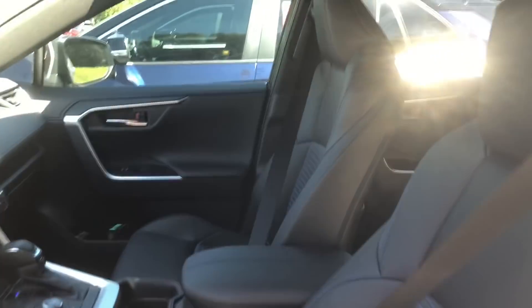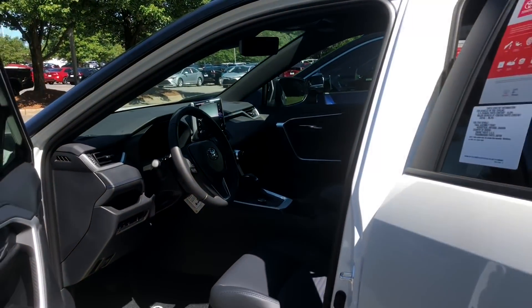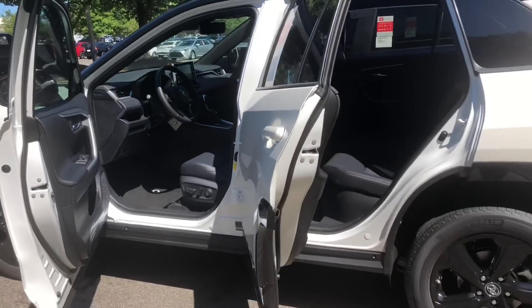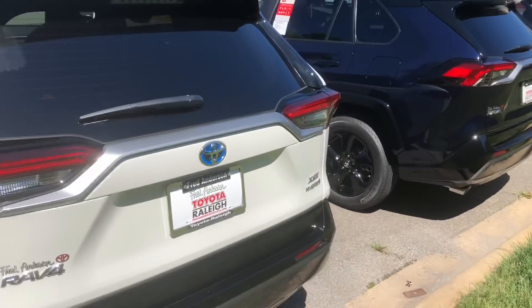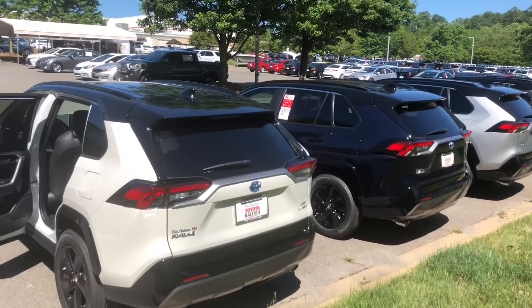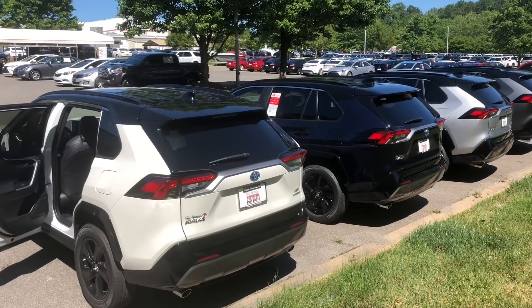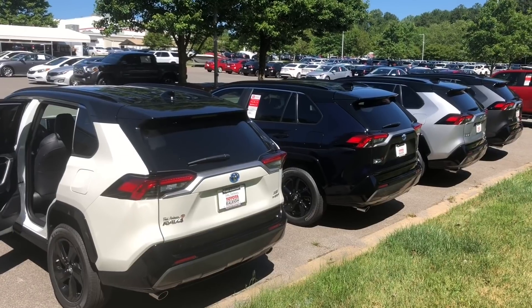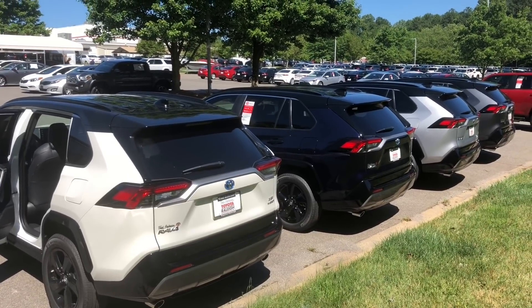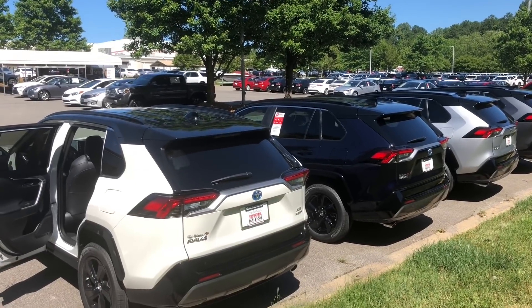The advantages to getting a RAV4 hybrid versus a gasoline version: 40 miles a gallon — 41 in the city, 38 on the highway, averaging 40 miles a gallon. They have more horsepower than the gasoline versions — 219 net horsepower versus 203 in the gasoline version. Comparing hybrid all-wheel drive to the gasoline all-wheel drive, it's less than $1,000 more. So lots of reasons to go for the hybrid. The main disadvantage? You can't get one.